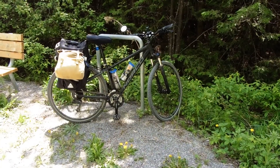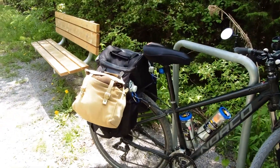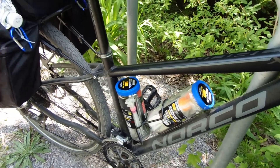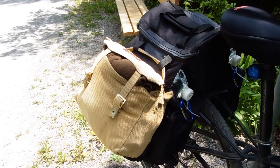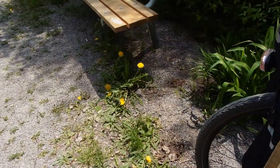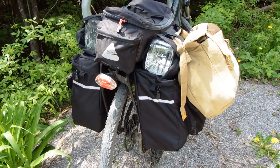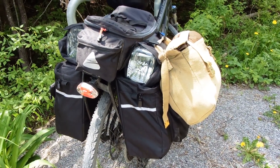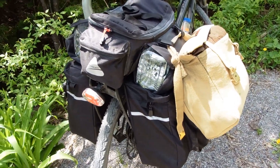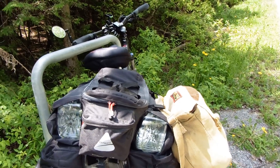I just headed out on my ride — going 45k with the bike packed up. Here's how it's loaded: first aid kit, tool kit, clothing in the world-famous bag, a bag behind that has cooking stuff, a bit of canned food, a kettle, and something else I can't quite remember right now.